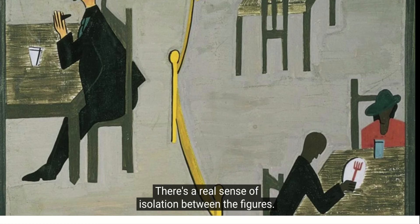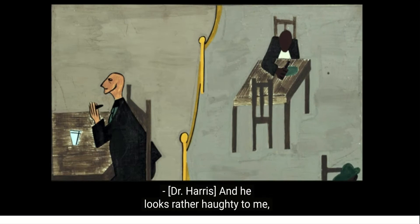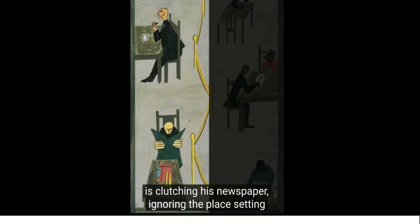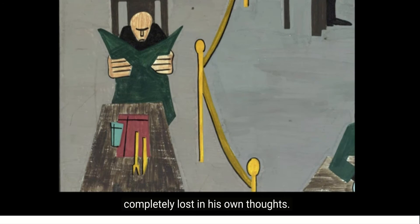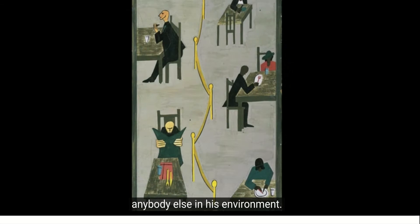There's a real sense of isolation between the figures. The figures on the left — the whites — are really separate. The figure at the top left is facing away from the people on the other side of the barrier, and he looks rather haughty in the way that he looks up and out. The man below him is clutching his newspaper, ignoring the place setting before him, completely lost in his own thoughts. And because of the size of his hands, he seems to be always clutching that newspaper, defiantly refusing to acknowledge anybody else in his environment.